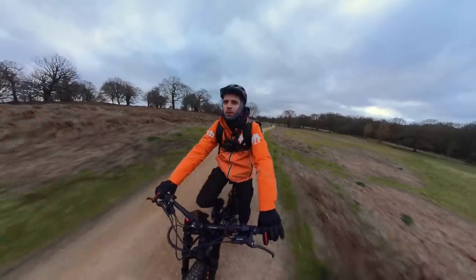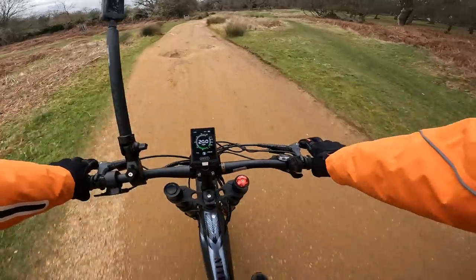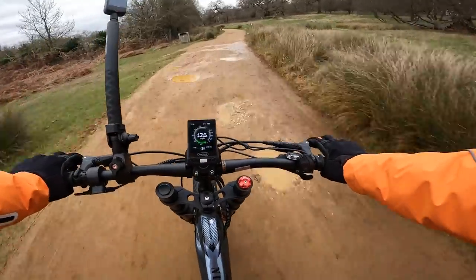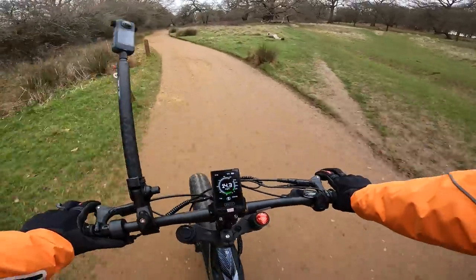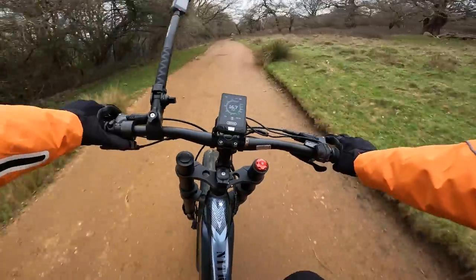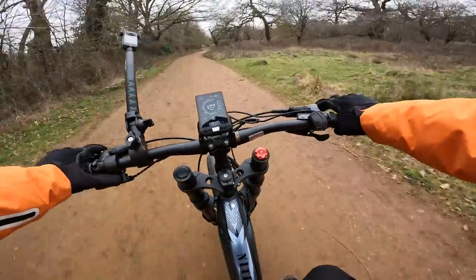Good representation of London's potholes. Oh, that was a big bump!